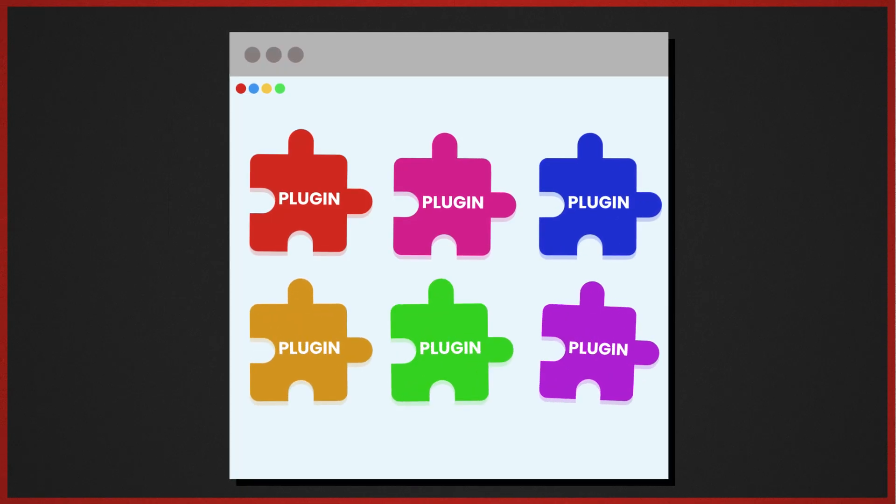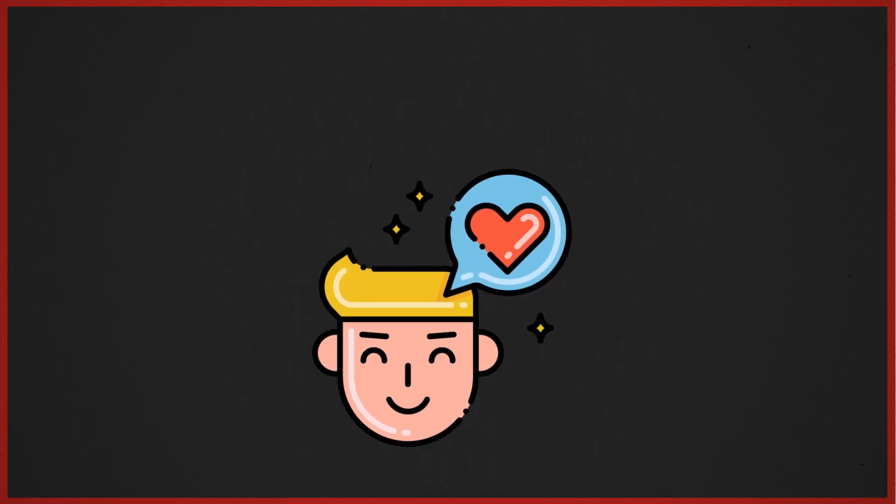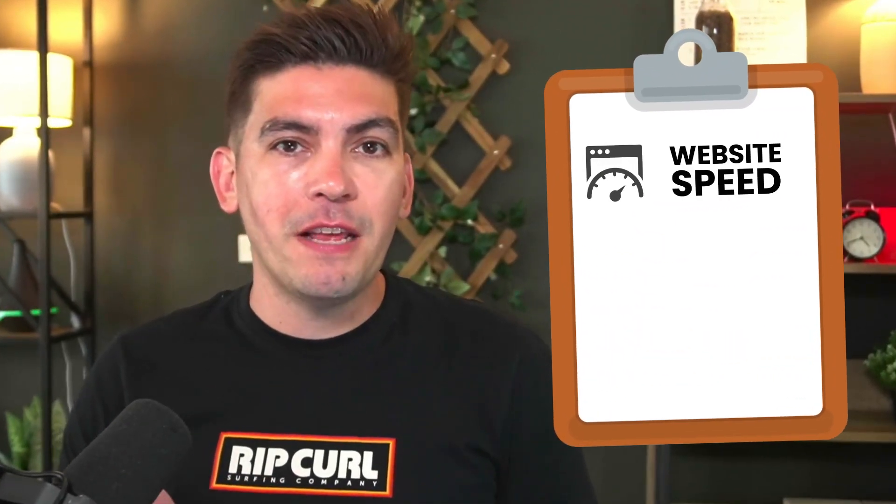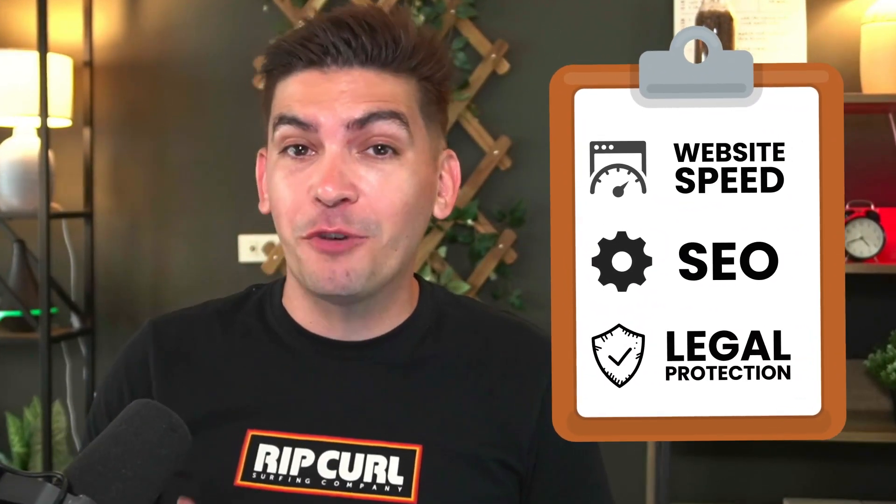There are several things that you need to do after you make your website, and also plugins that you should add to make sure that your visitors have a good experience, to help you with conversions and sales. There are many factors like website speed, SEO optimization, and even legal protection. So in this video, I'll give you guys 12 important things to do after you make your WordPress website.